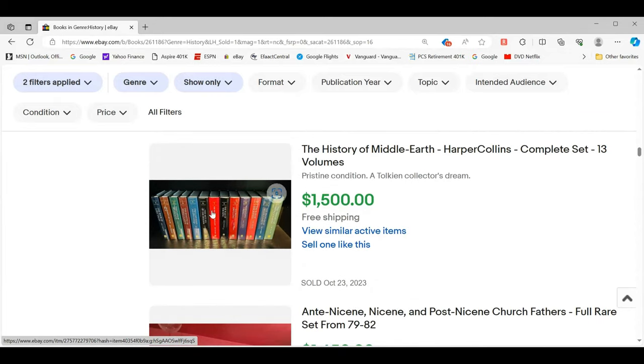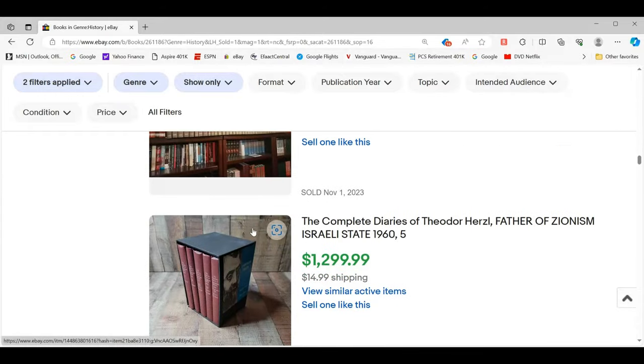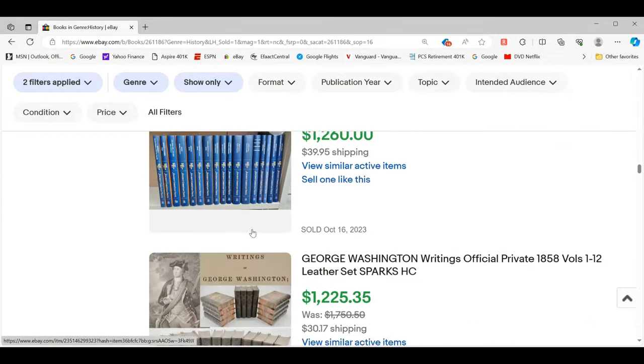This is cool — I've never seen this but I would totally get into it. The History of Middle Earth — that's the Tolkien, Hobbit, Lord of the Rings kind of world — $1,500. I've never seen those but that's totally cool. That volume set would be something I would totally look for.